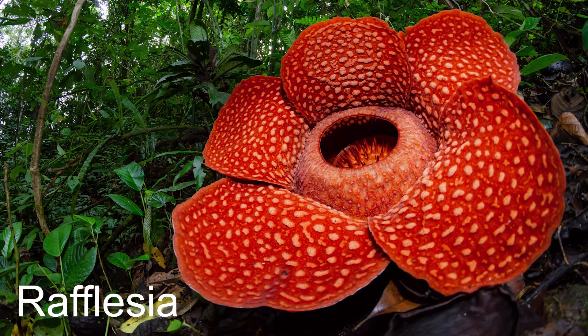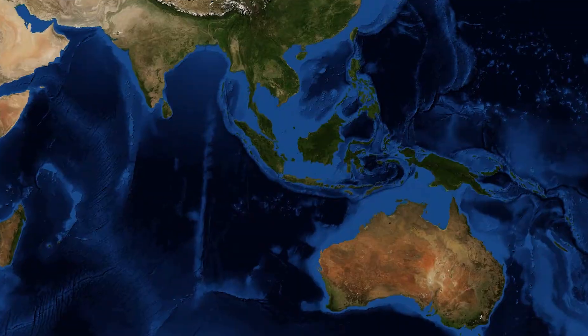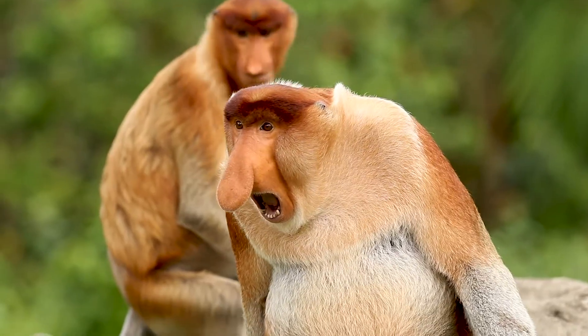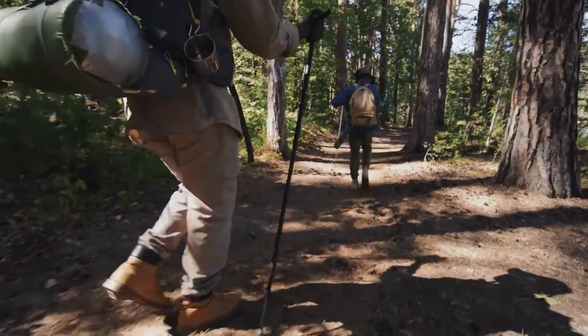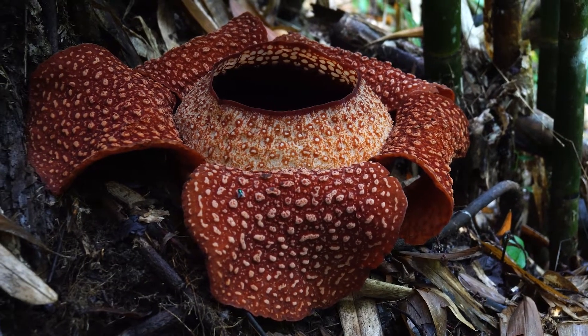Introducing the Rafflesia, a truly unique plant that can only be found in the rainforests of Southeast Asia, particularly in Indonesia, Malaysia, Thailand, and the Philippines. Compared to your typical plant, the Rafflesia is weird and wacky in a number of ways.